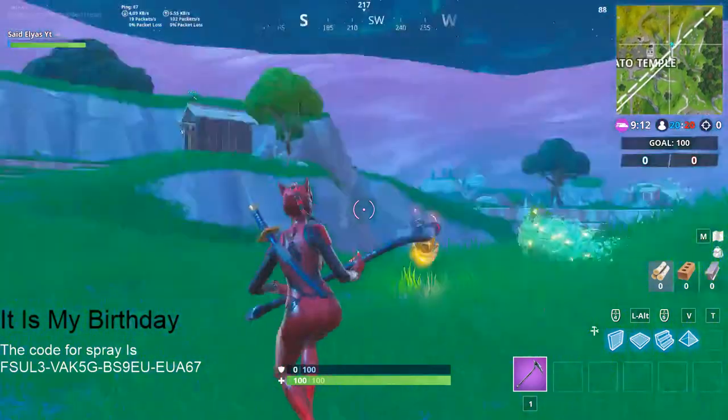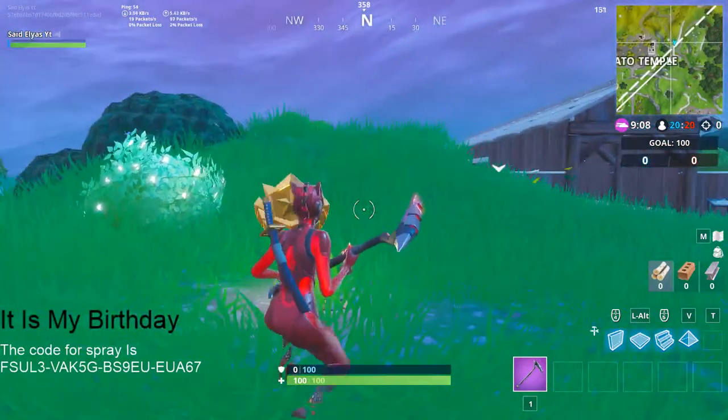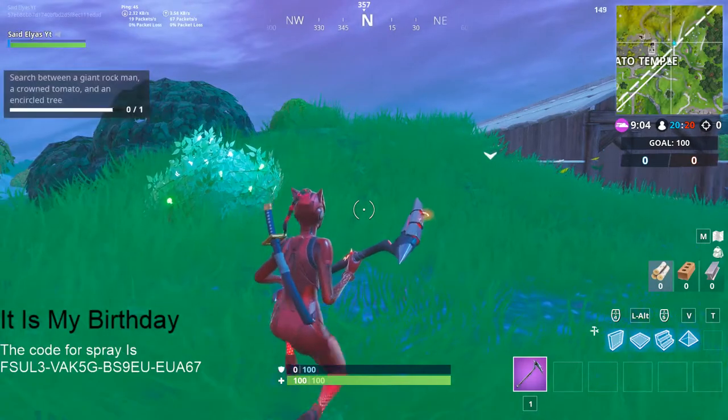Hey, what's up guys and welcome back to my YouTube channel, it's me Siddleyas. It's my birthday, and in today's video I'm gonna be showing you guys the secret battle store for week one.